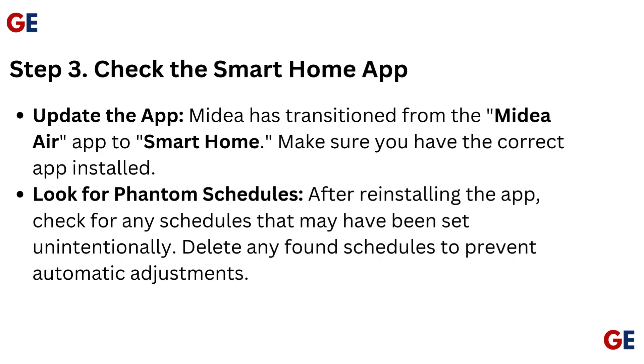Step 3: Check the Smart Home app. Medea has transitioned from the Medea Air app to Smart Home — make sure you have the correct app installed. After reinstalling the app, look for any schedules that may have been set unintentionally, and delete any found schedules to prevent automatic adjustments.